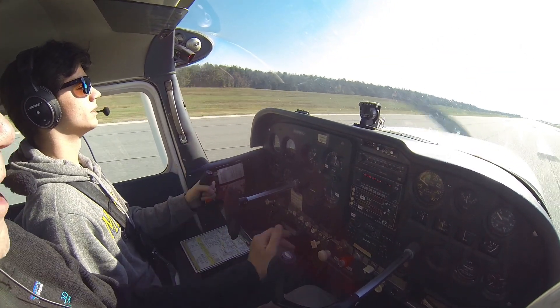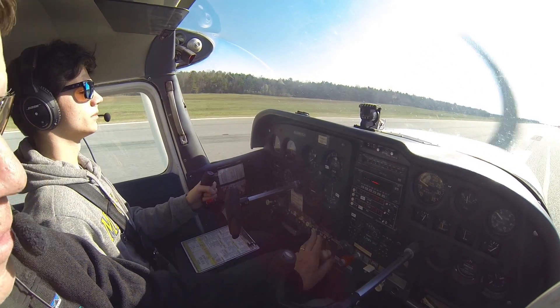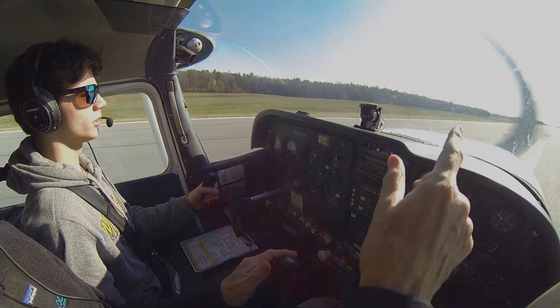That is stressful. It's the stall warning horn — you're not stalling. Yeah, it's just a warning horn. Your airplane. Let's get off here — I have the airplane.